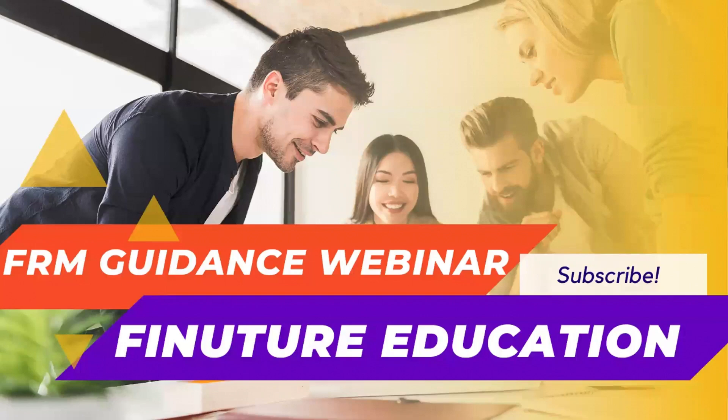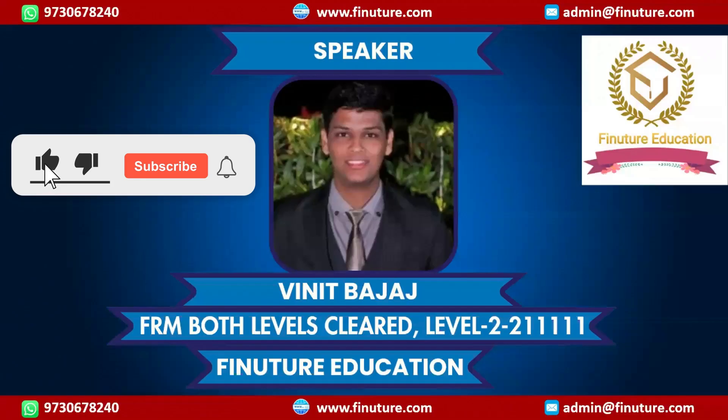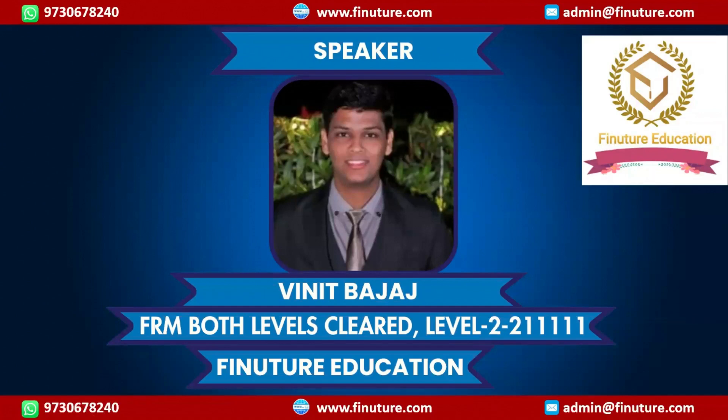We have Vineet Bajaj who has recently cleared his FRM Part 2 with excellent quartiles. You can see he scored Q2 in market risk and Q1 everywhere else. In market risk, some element of luck may have impacted; otherwise he could have done well there as well. Vineet, over to you — please introduce yourself and guide the audience with your secrets behind success, especially for working professionals and full-time students.